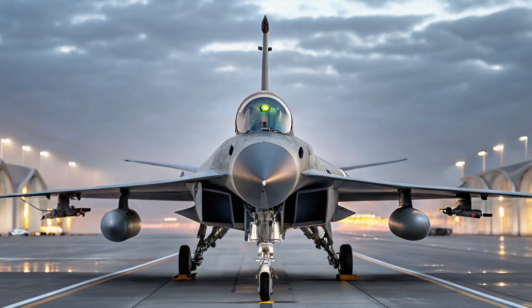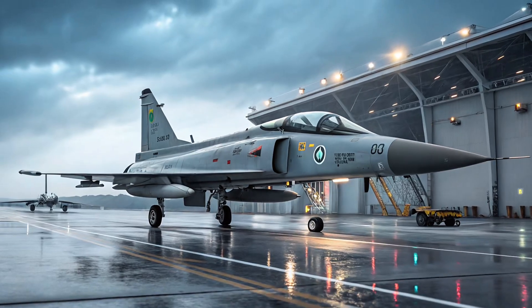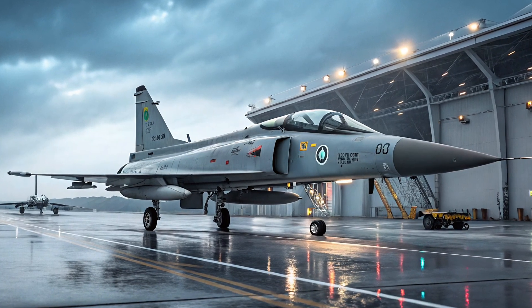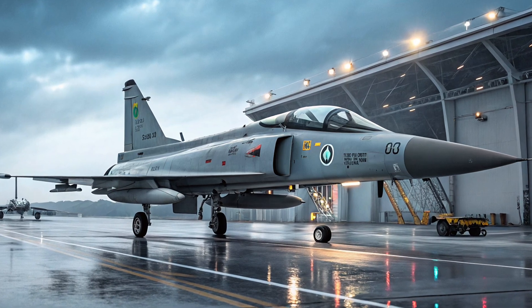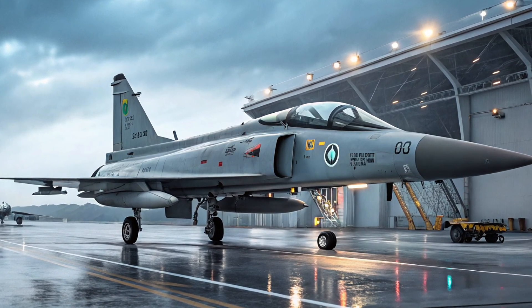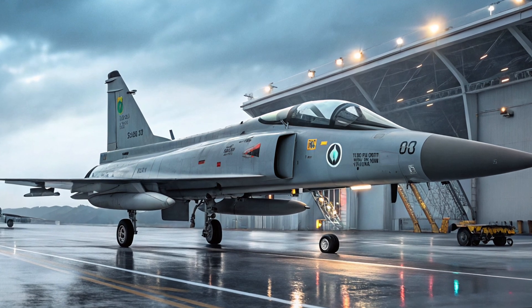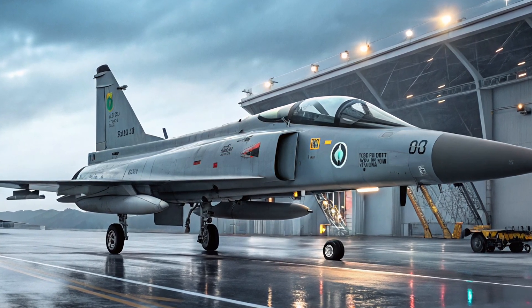The JF-17 Thunder, also known as the FC-1 Xiaolong, is a lightweight, single-engine, multi-role combat aircraft developed jointly by Pakistan and China. Designed to be a cost-effective and versatile solution for modern air forces, the JF-17 brings together affordability, agility, and combat capability in one powerful platform.